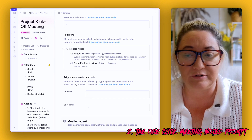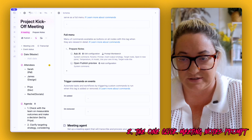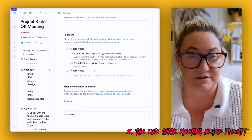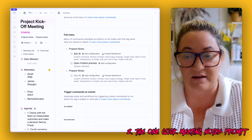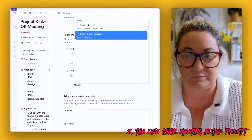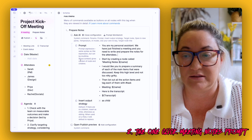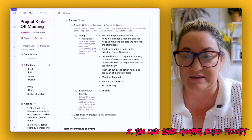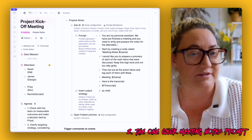To create it, write 'prepare notes' and click 'Convert to Command.' Then add two command functions: Ask AI and Open Publish Preview. Configure your Ask AI like this — the prompt says: 'You're my personal assistant. We just finished a meeting. You need to write and prepare the notes for me.'